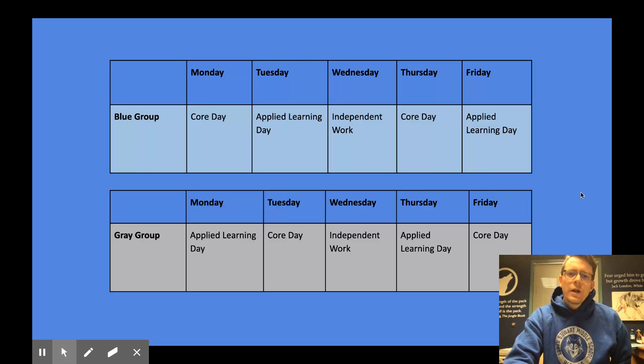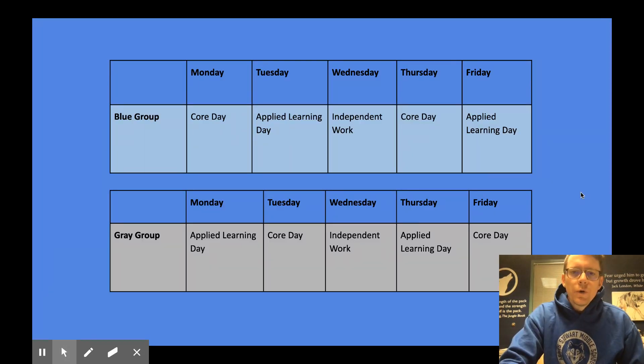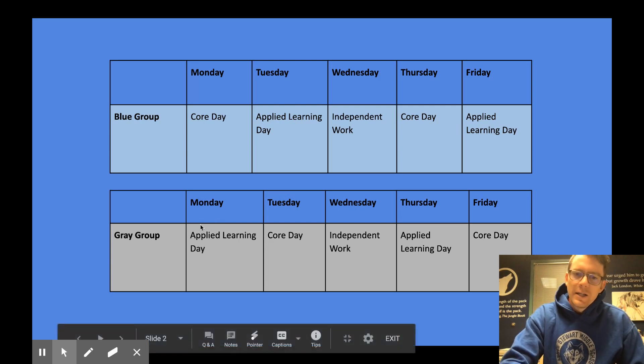Just a reminder that our students are divided up into two groups — the blue group and the gray group — representing our Agnes Stewart school colors. The blue group will start every Monday on core day and they'll have core days on Mondays and Thursdays, with applied learning days on Tuesdays and Fridays, with Wednesday being an independent work day where there are no assigned classes to attend. The gray group will have applied learning days on Mondays and Thursdays and their core days on Tuesdays and Fridays, again having that Wednesday off.